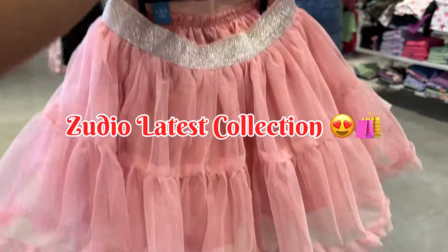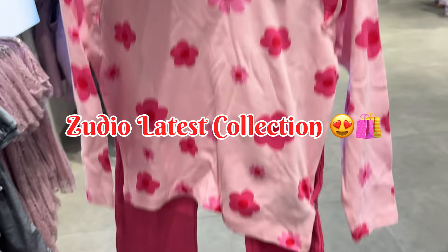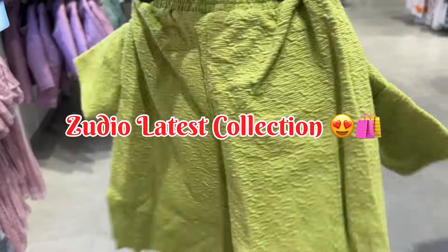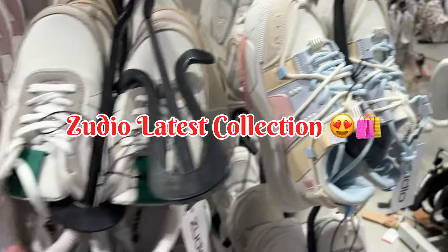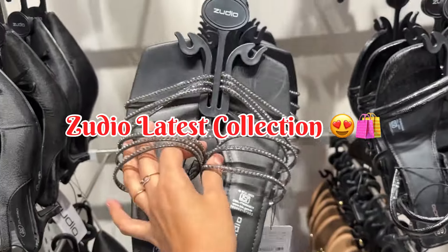Hi guys, welcome back to a new video from Zodio. Today we are going to see a new winter collection and a lot of good collections in the video. If you want to go shopping in the winter, this is the perfect time. You should know what the collection looks like in the Zodio store, so if you want to go, you can. I am going to tell you all the prices.